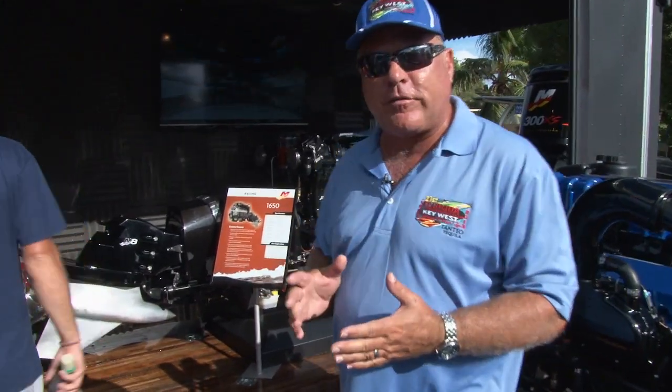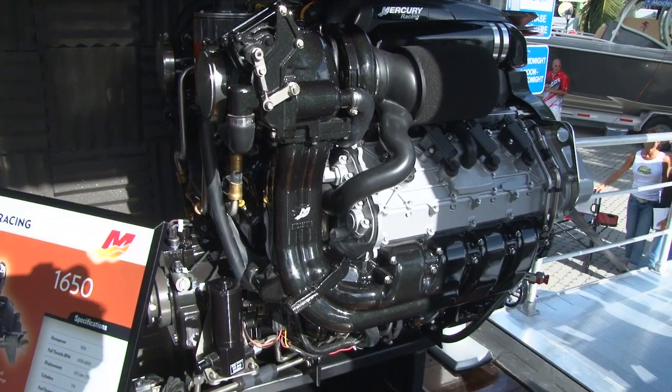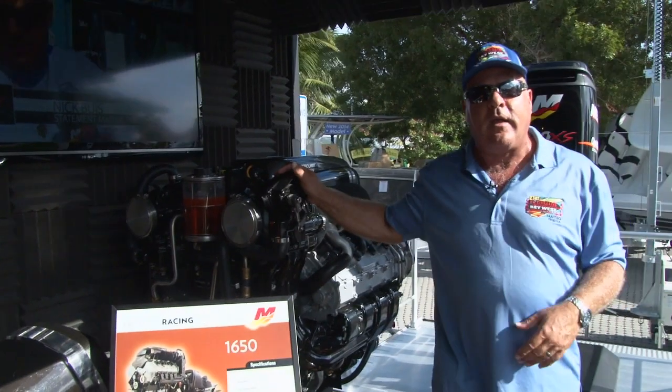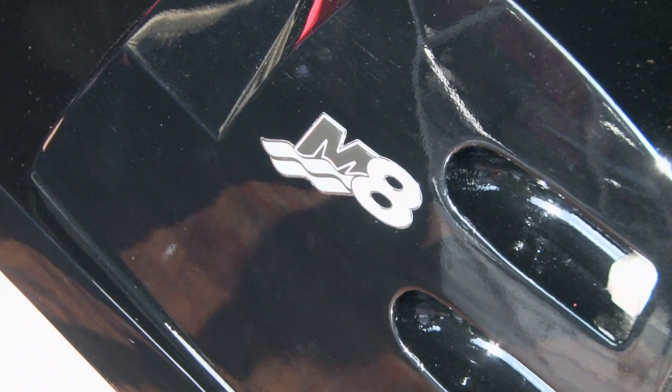Right behind me now you've got the big stuff. You take a 1350 and start running it on race fuel — what do you get? You get a 1650. It's a competition-only engine because it's got a lot of horsepower — 1650 horsepower. You put that in a 40-foot MTI and you're going to go about 200 mph. So naturally, a competition motor — and of course, the M8 Drive.